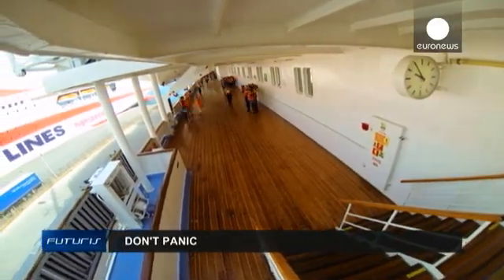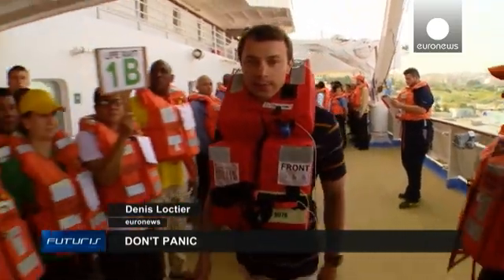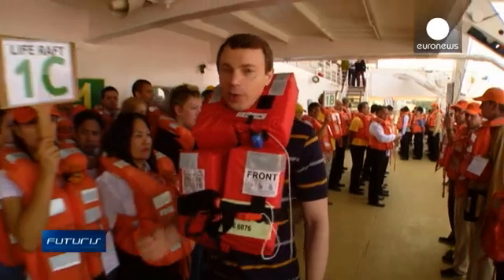This is just a drill, but real-life ship evacuations often tragically turn into chaos. Why does this happen, and what can be improved with new technologies?